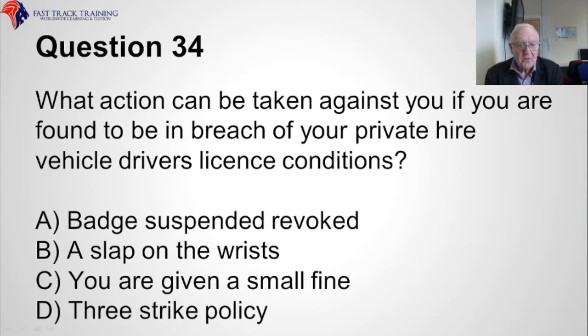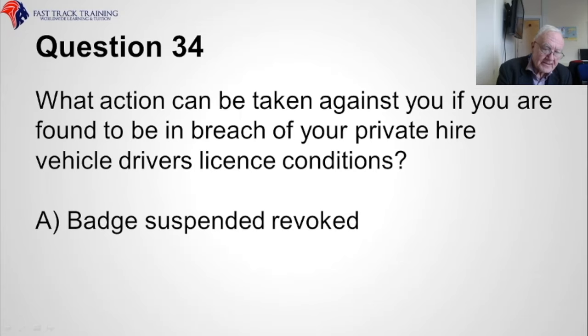Question thirty-four. What action can be taken against you if you are found to be in breach of your private hire vehicle driver's licence conditions? Is it A, the badge will be suspended and/or revoked, B, a slap on the wrists, C, you are given a small fine, or D, a three-strike policy? The correct answer is A, the badge can be suspended and revoked.